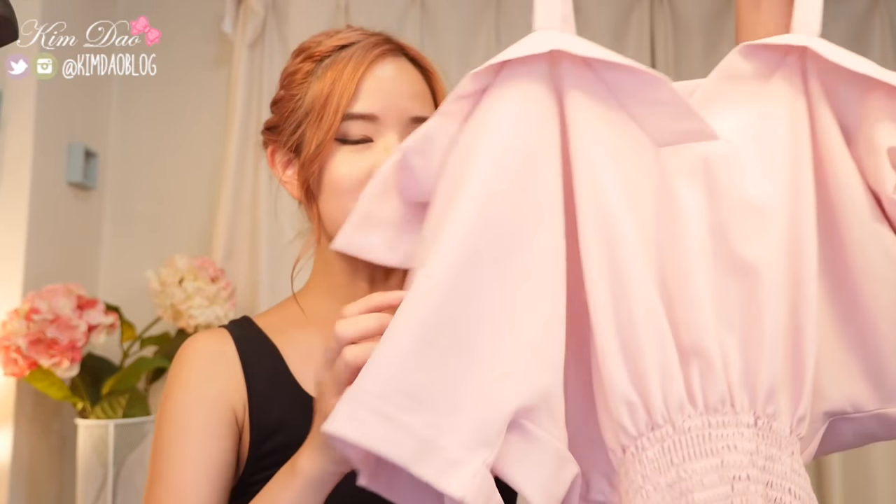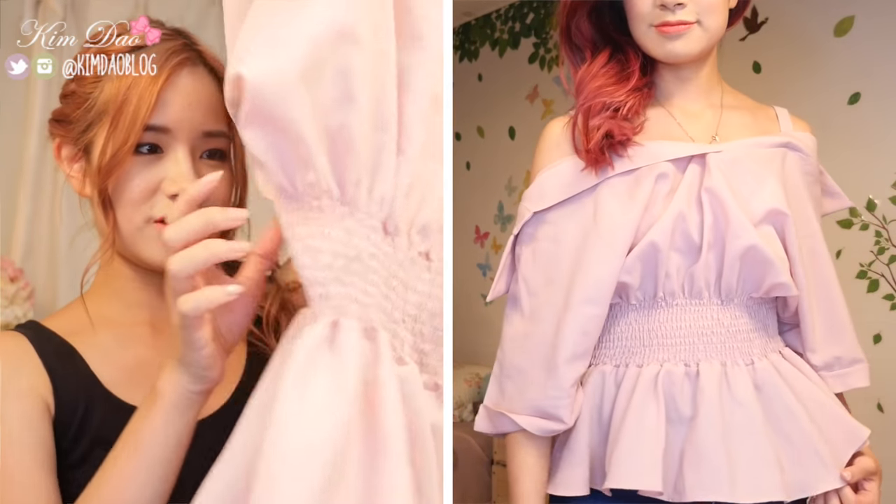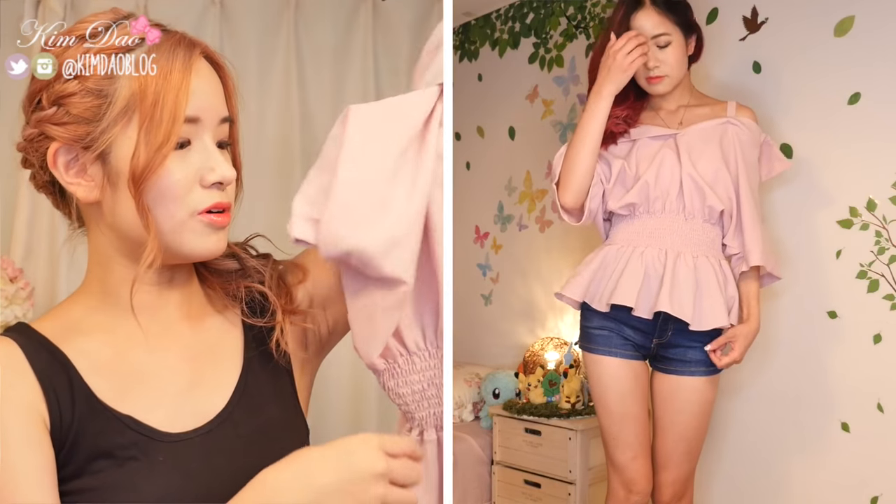The next item is another off-the-shoulder top but in a different style — it's got a ruffly thing at the neckline. You can wear it on top of jeans or shorts. Off-the-shoulder tops are really popular right now in Korea, so it's definitely in style. It's perfect for summer and I've been wearing these a lot lately.